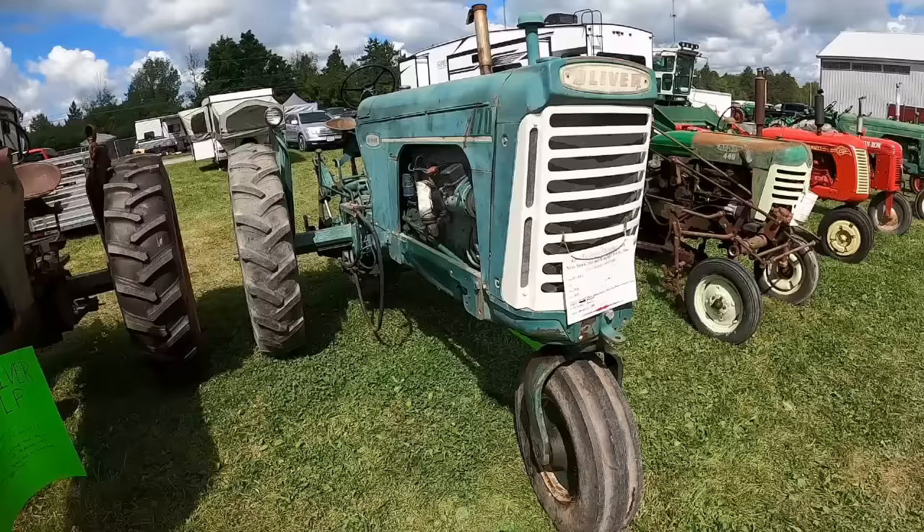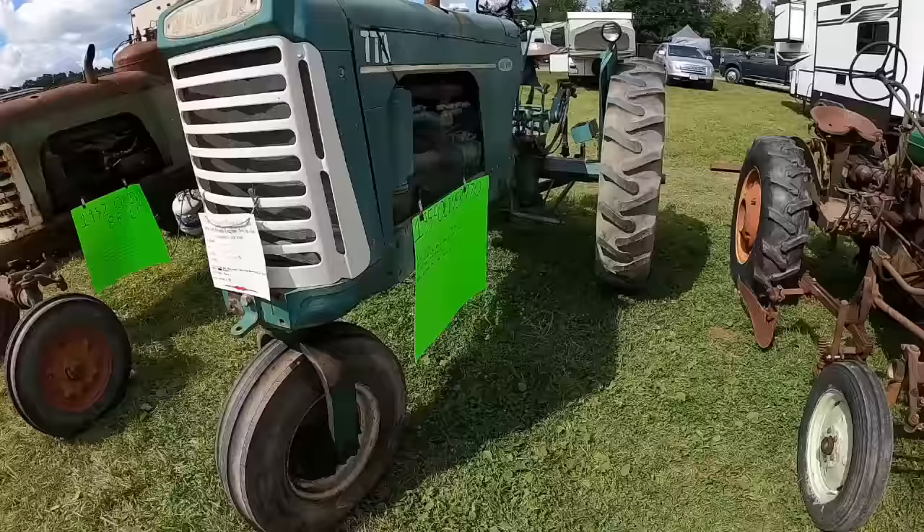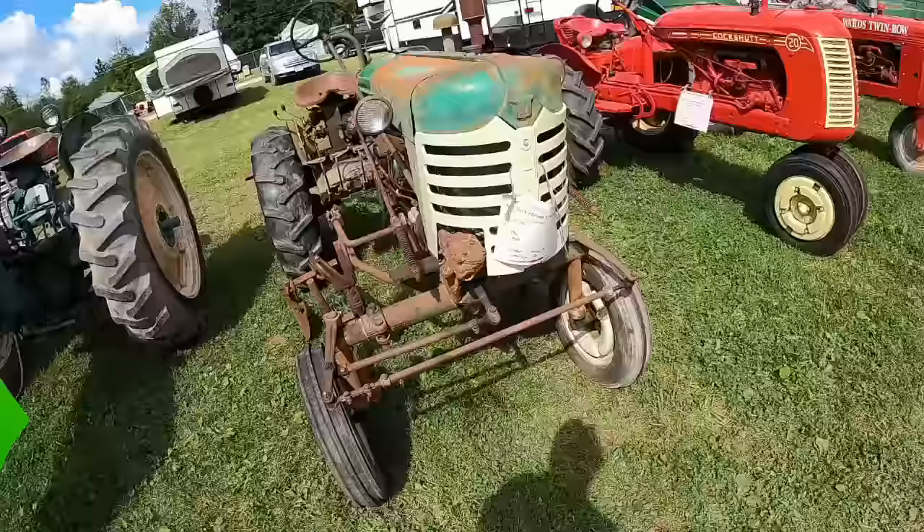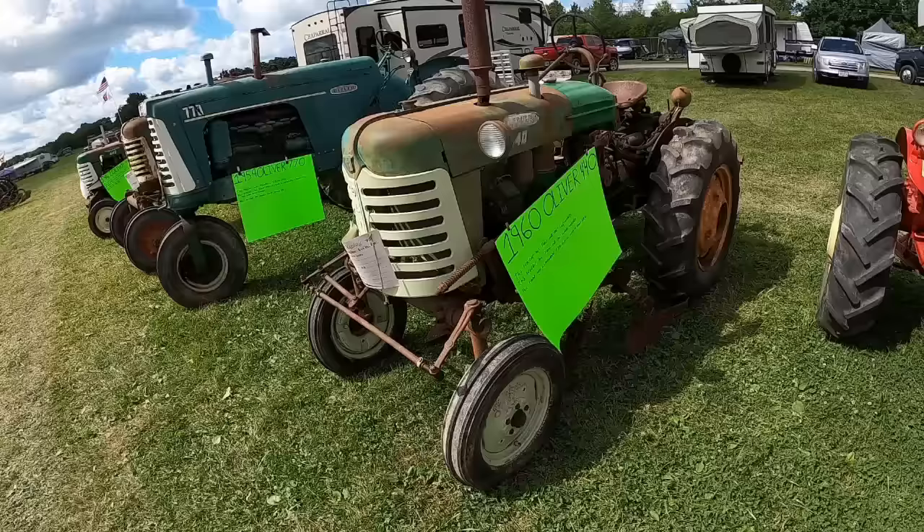Another 440 — so this tractor was bought in Basilla, Iowa. It's got a power booster drive. Back to the 440 with cultivators on it. Some info on this one: front and rear wheel weights. Cockshut 20 — this is one of their ones that Cockshut built themselves.